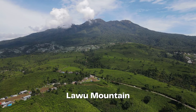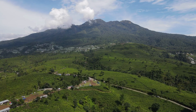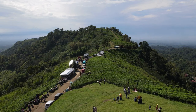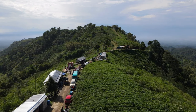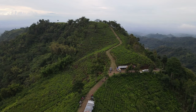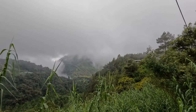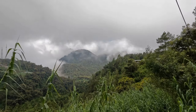Escape to the scenic wonders of Lawu Mountain, a picturesque range offering panoramic views and invigorating hiking trails. Ascend to the summit and be rewarded with awe-inspiring vistas stretching as far as the eye can see. The mountain's verdant slopes, adorned with lush vegetation and vibrant flora, provide a tranquil setting for nature enthusiasts and adventurers alike. Whether you seek a challenging hike or a serene retreat, Lawu Mountain offers an unforgettable experience.